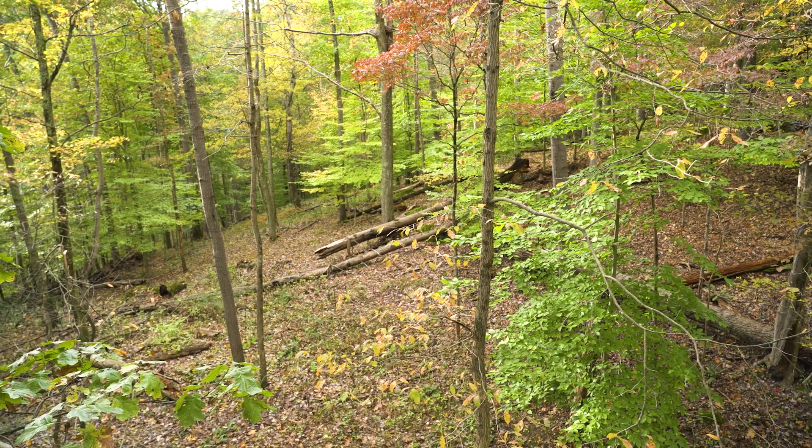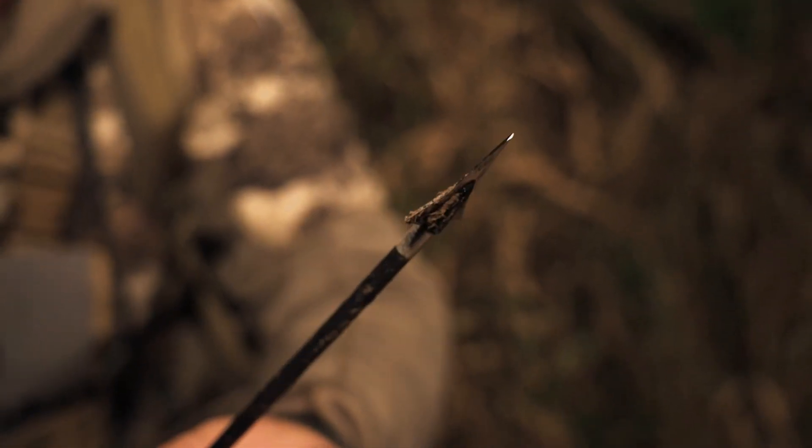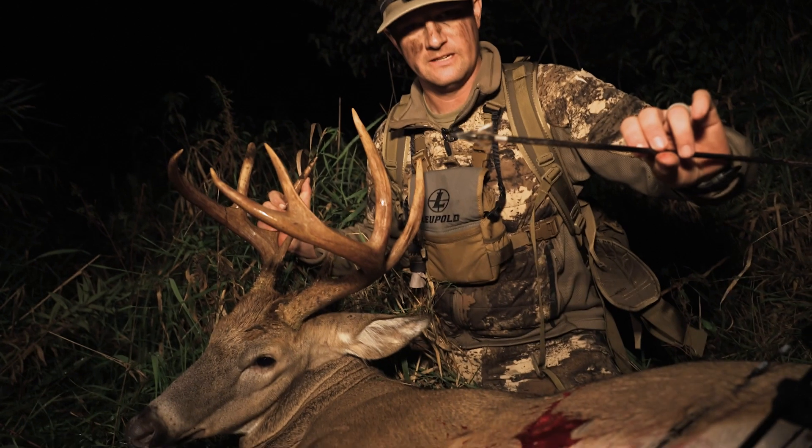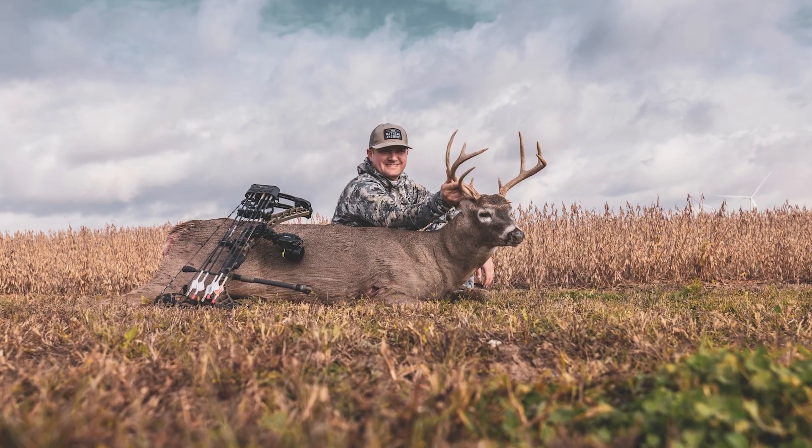Phase two is October 11th through October 20th, and it's becoming my favorite time to hunt. A lot of people might be surprised because it's the October lull. I've killed a lot of deer in this time frame, particularly around October 13th. That October 12th through 15th window is really key if I can get a front or some precipitation. The last two years I've killed a buck in Illinois and one in Michigan on October 13th because of precipitation.